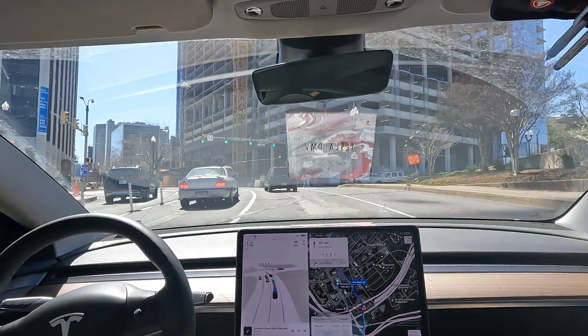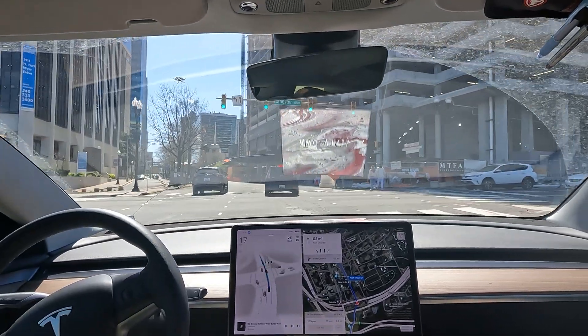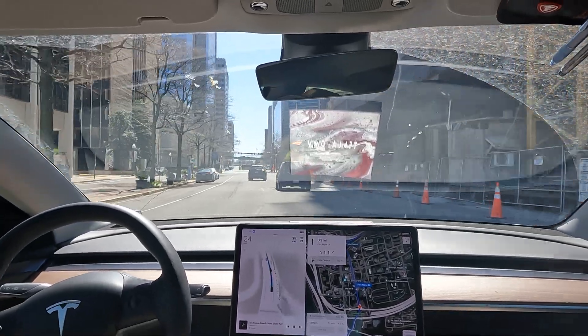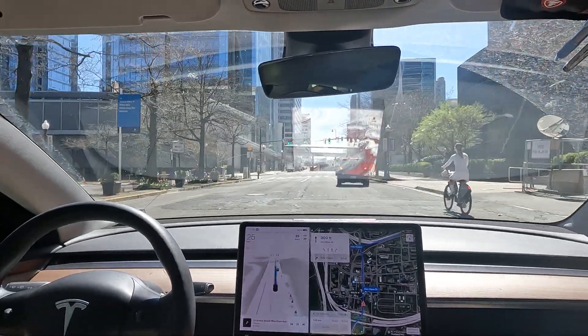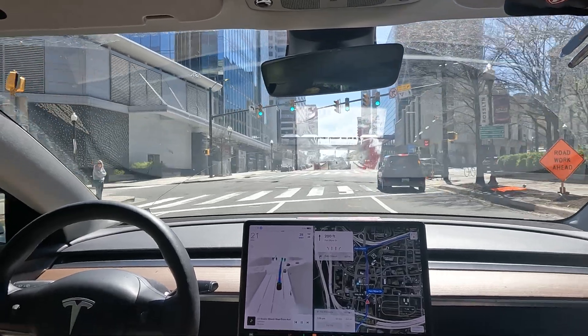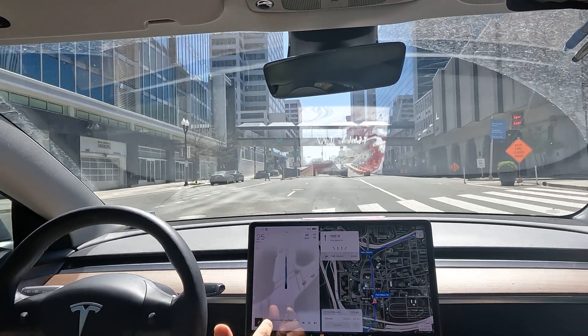Trust me when I say it's gotten better — it's smarter, it's making better decisions. It's not perfect, but I don't think I'm ever going to get to a point where I want the computer making all the decisions for me. I think when I get to the point where the computer makes the same decision that I do, that's where I'm really comfortable with it — like it becomes more of an automation at that point.